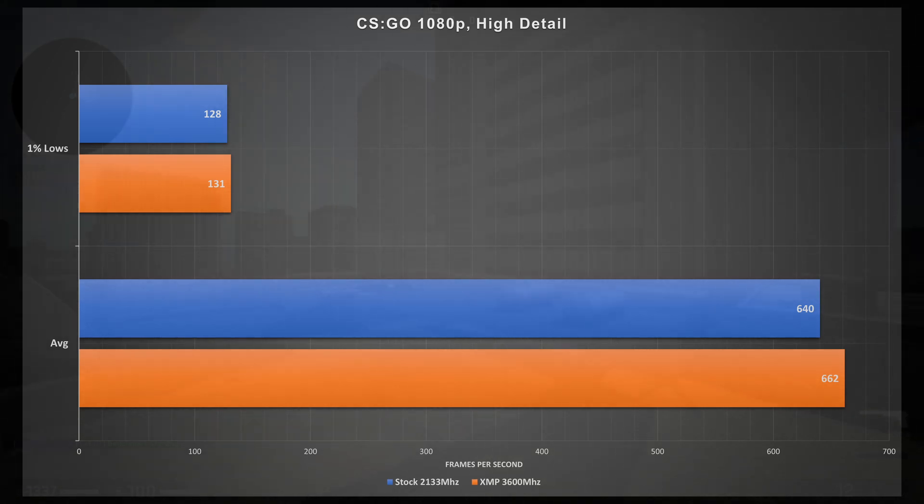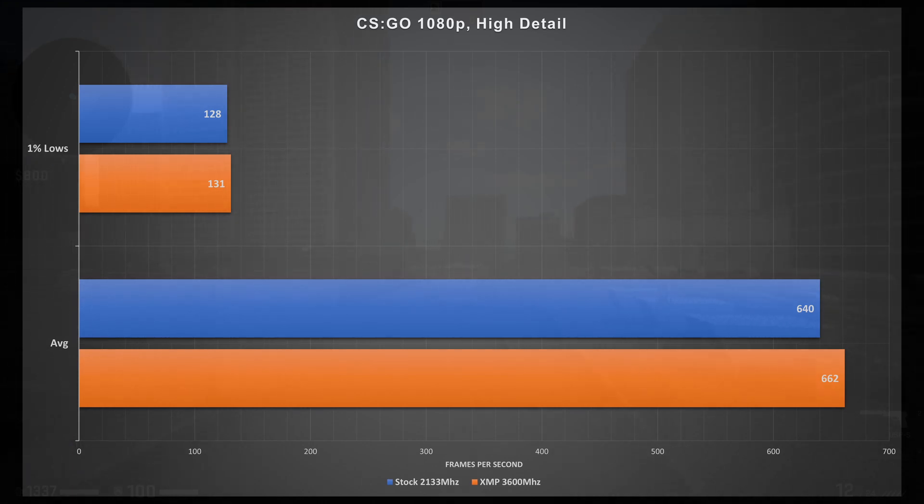First up, CSGO at 1080p. I left the detail at high on this one, purely because it is still heavily CPU bottlenecked at this stage. The blue bars are with stock 2133 MHz memory and the orange bars are with XMP enabled. The 1% lows stayed pretty much the same, but we did see a jump in the average of 22 frames per second. Percentage-wise that's not much, but 20 frames per second is nothing to scoff at.